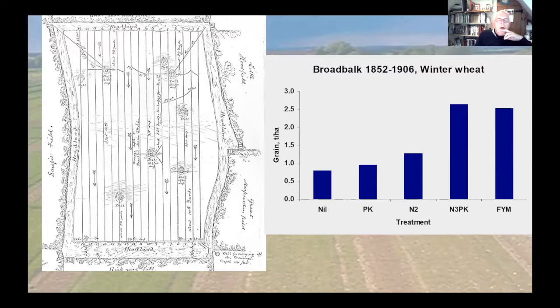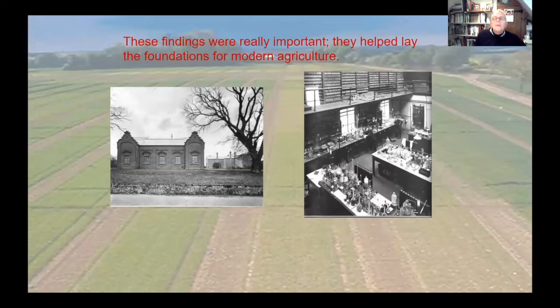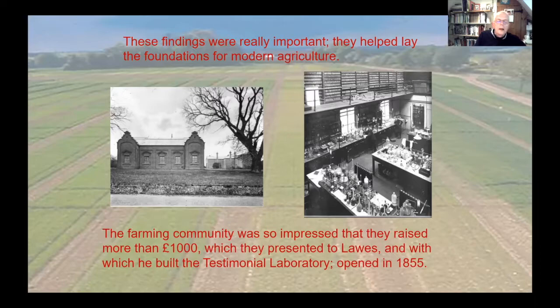The findings in the first 50 or so years showed that adding mineral fertiliser could increase yield by a factor of three, similar to putting on large amounts of farmyard manure - around 35 tons per hectare, approximately 280 kilograms of nitrogen. These findings were really important and helped lay the foundations of modern agriculture. The farming community was so impressed that they raised more than a thousand pounds, which was presented to Lawes, and with which he built the testimonial laboratory, opened in 1855.